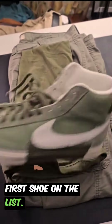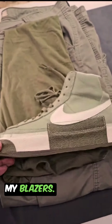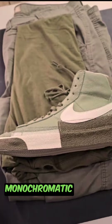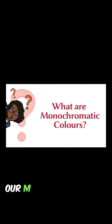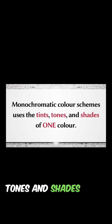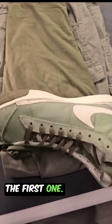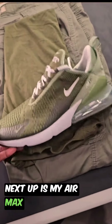First shoe on the list — boom — my Blazers. Like I said, I'm going for a monochromatic look. If you don't know what a monochromatic look is, a monochromatic color scheme uses the tints, tones, and shades of one color. But this is the Blazers, the first one — let me know what y'all think about this one.